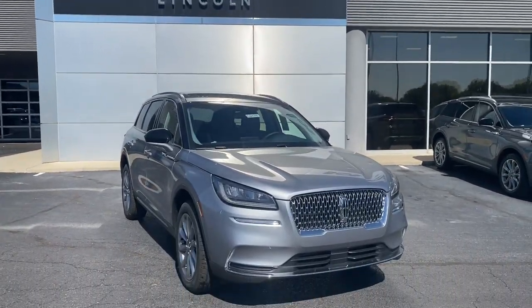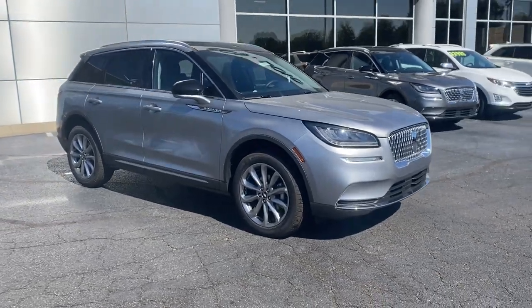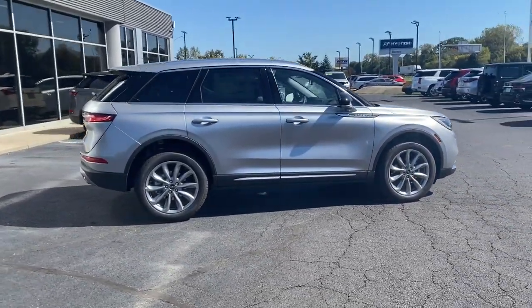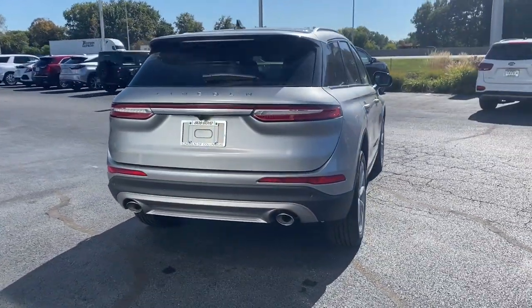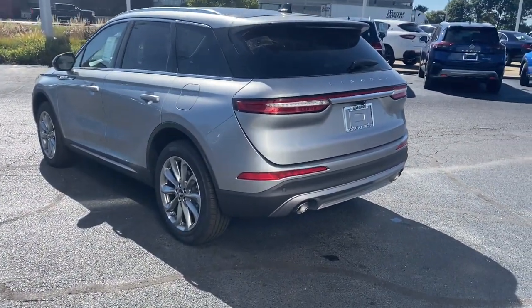Looking for your dream car? It could be the 2022 Lincoln Corsair. Follow your heart's desire in this sleek, bold Corsair. Wrap yourself in the luxury of its premium interior, feel the security of its driver assist safety tech, and enjoy the capability and convenience of this can-do SUV.